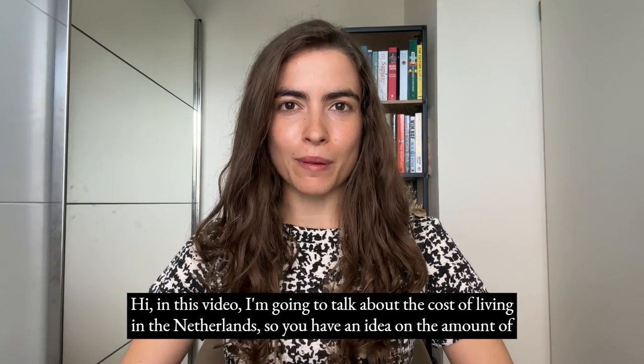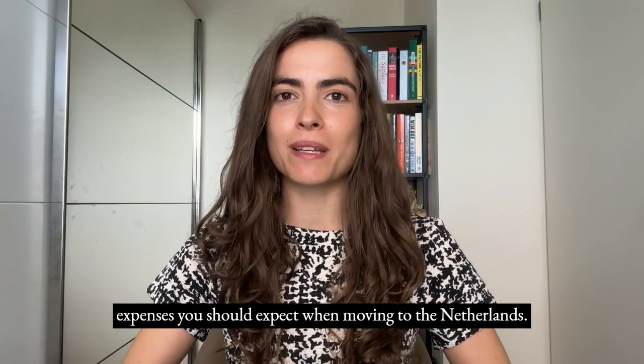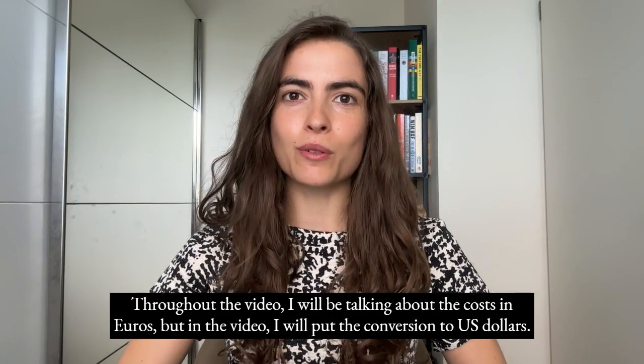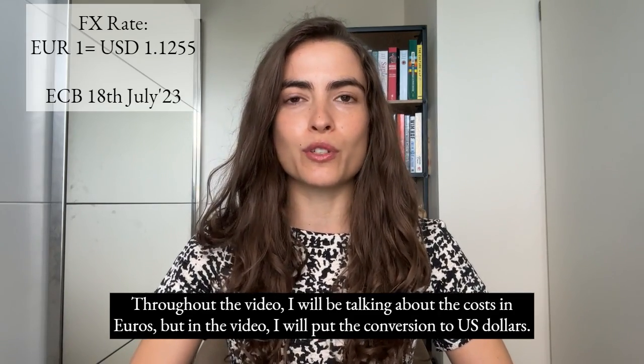Hi, in this video I'm going to talk about the cost of living in the Netherlands, so you have an idea of the amount of expenses you should expect when moving to the Netherlands. Throughout the video I will be talking about the costs in euros, but I will also put the conversion to US dollars.